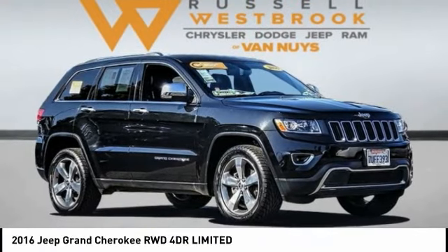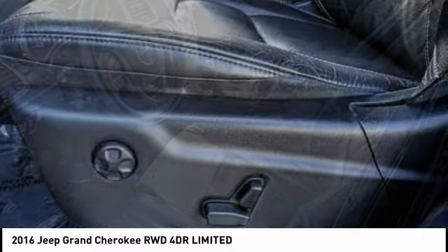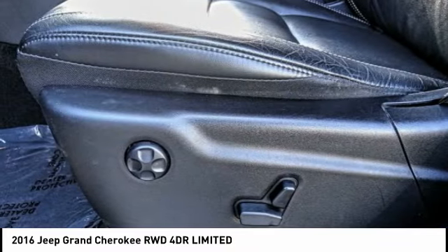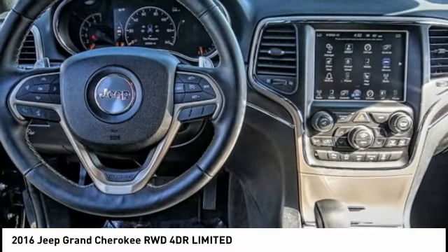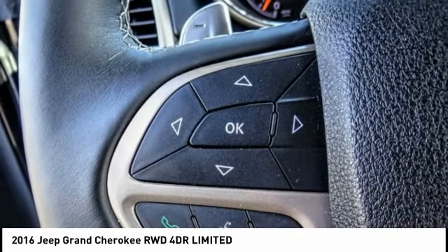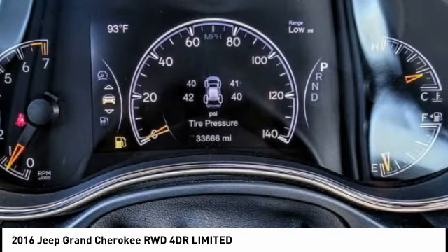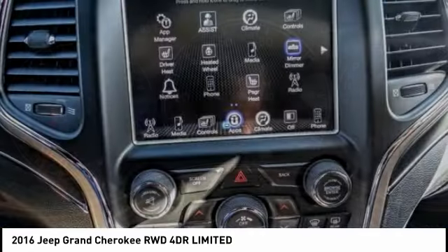Stop by and take a look at the 2016 Grand Cherokee. The Jeep Grand Cherokee offers superior off-road capability, comparable to that of the upscale Land Rover LR3. This makes the Grand Cherokee a fine choice for families who venture off-road or vacation in the mountains or other remote areas, and is priced below $30,000.